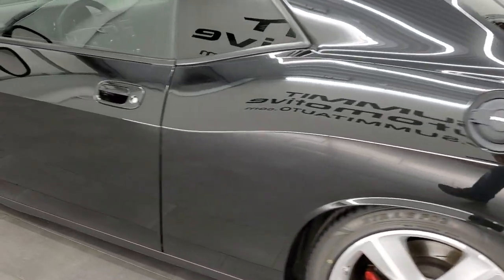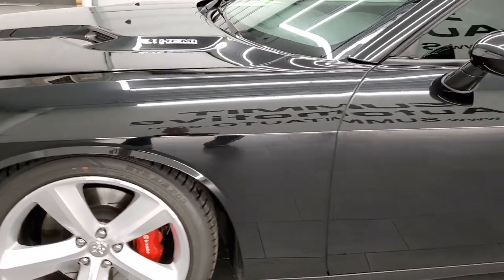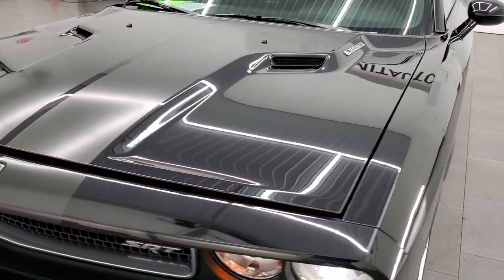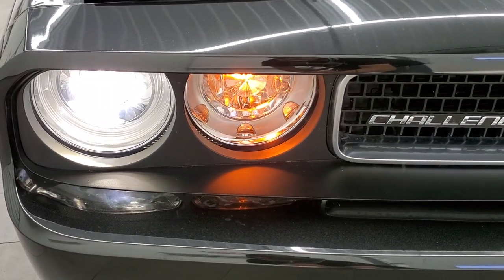I would personally like to thank you for checking out the video today, and hopefully from this HD video you've been able to tell just how clean this car is all the way around, inside and out.